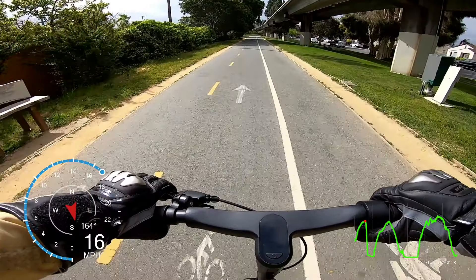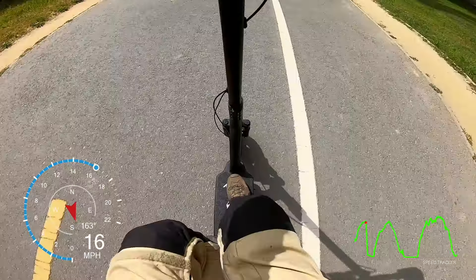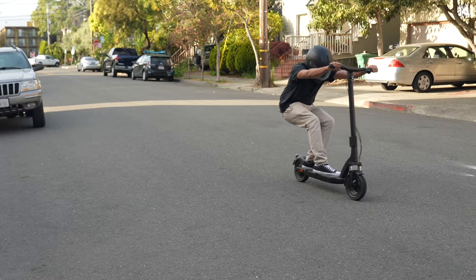The Pro has a more effective braking package with a drum brake up front and regen at the rear, resulting in a 35% shorter braking distance than the base Air. We call the Pro's braking great, and the base Air is pretty good considering its lower 15.6 mph top speed. Overall, the Apollo Air has a great safety package for casual commuting — but does it get the big dog seal of approval?